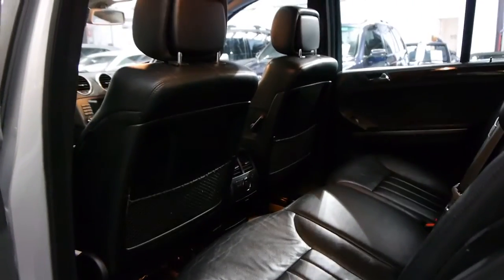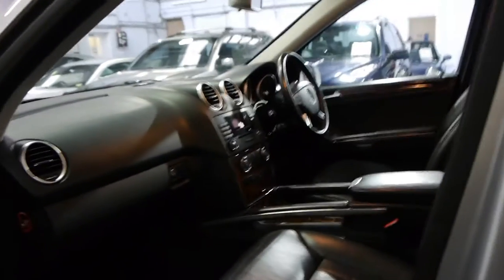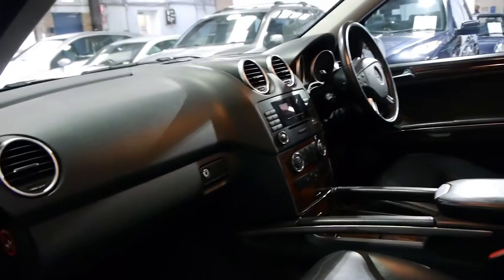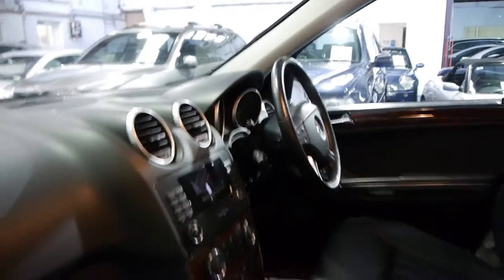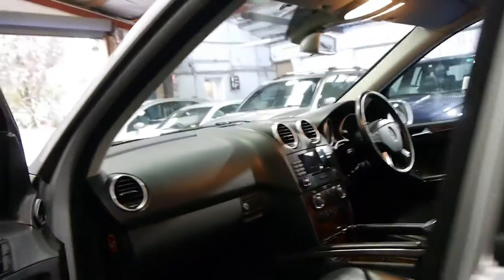It's got the V6 turbo diesel — heaps of power and incredible fuel consumption — and generally the resale on these diesels is excellent. We're still selling the old shape ML diesel for anywhere from $15,000 to $20,000, and this is the new shape with the new seven-speed transmission and the whole new look. This car's got electric seats, and I think they represent excellent value compared to what they were asking for them only 12 months ago.